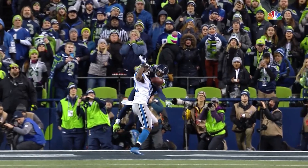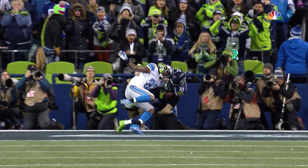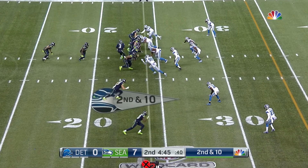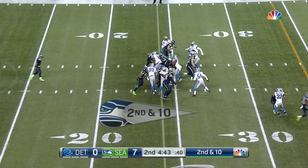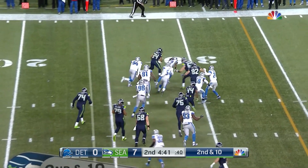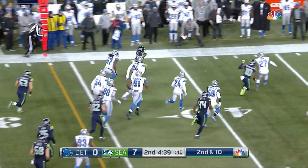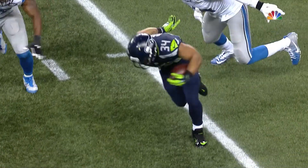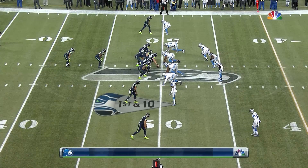Stafford thought it should have been offensive pass interference — it was not. Not a chance. There's the foul, no question about it. Second down and ten from the 24 yard line. Rolls and he's able to spring away again — what a night for this guy. It has just been mistakes so far for the Detroit Lions.